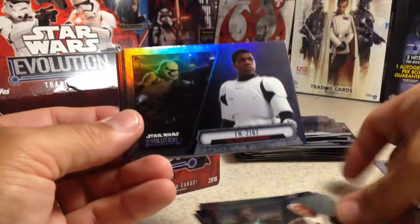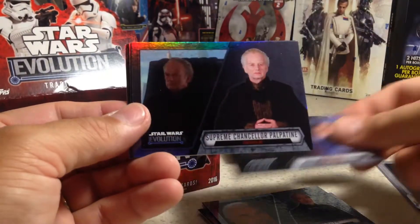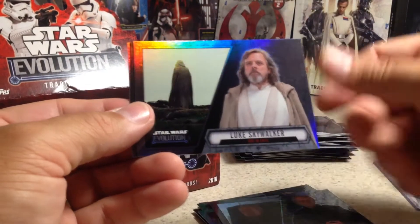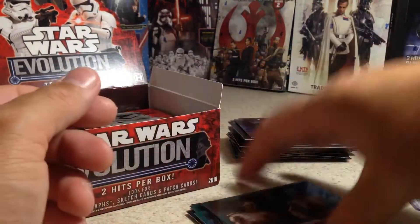Next pack: Mace Windu, FN-2187, Count Dooku, Boba Fett, Supreme Chancellor Palpatine, Luke Skywalker — I thought that was something. A Dark Empire comic and a blue C-3PO.